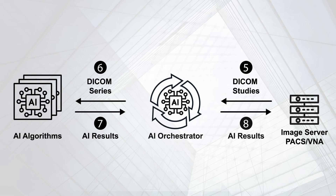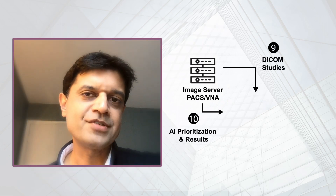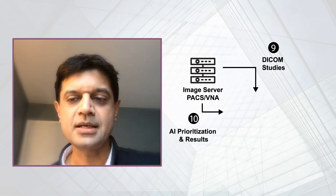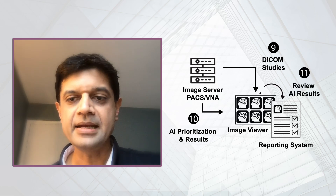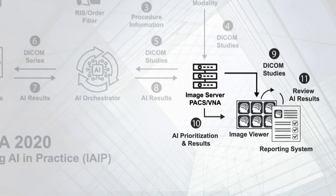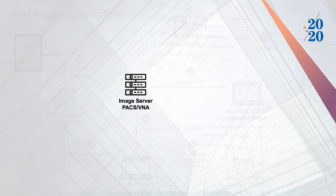Other new pieces of technology are, of course, the AI algorithms themselves. Not all AI involves imaging — AI can affect clinical practice through prioritization, as you will see in this demo. Finally, the AI results need to be reviewed, edited, and accepted or rejected by the radiologist, either visually as segmentations or measurements on the image, or as numbers such as the aspect score or BI-RADS assessment category in a report.